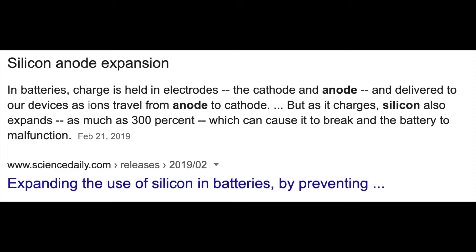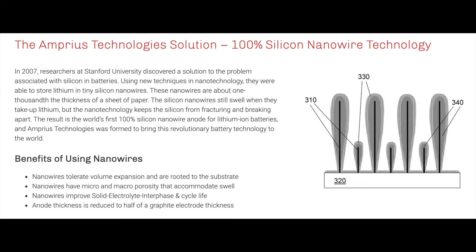The issue, and why silicon isn't already used, is because it expands with the heat and breaks the battery. This is where the silicon nanowire technology comes in. In 2007, researchers at Stanford University discovered a solution to the problem associated with silicon in batteries, using new techniques in nanotechnology. They were able to store lithium in tiny silicon nanowires, which are about one thousandth the thickness of a sheet of paper. The silicon nanowires still swell when they take up lithium, but the nanowires keep the silicon from fracturing and breaking apart. The result is the world's first 100% silicon nanowire anode for lithium-ion batteries, and Amprius Technologies was formed to bring this revolutionary battery technology to the world.